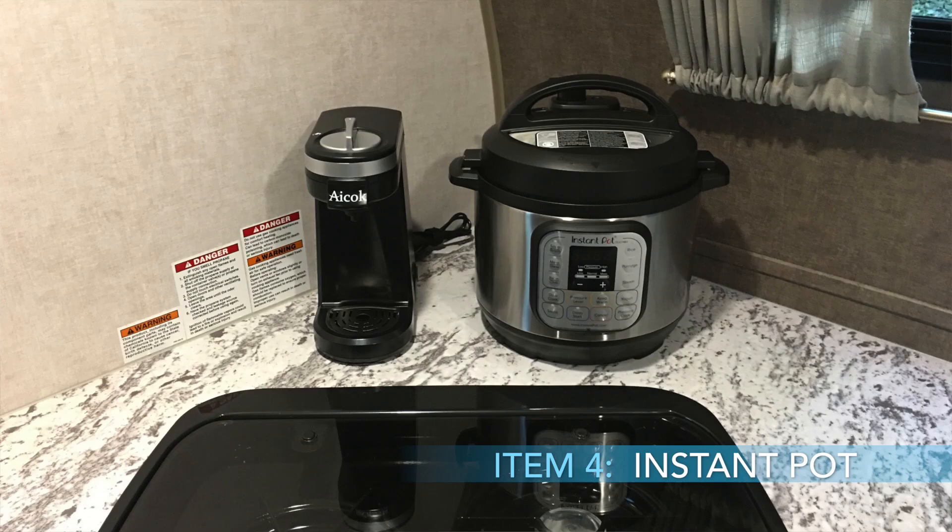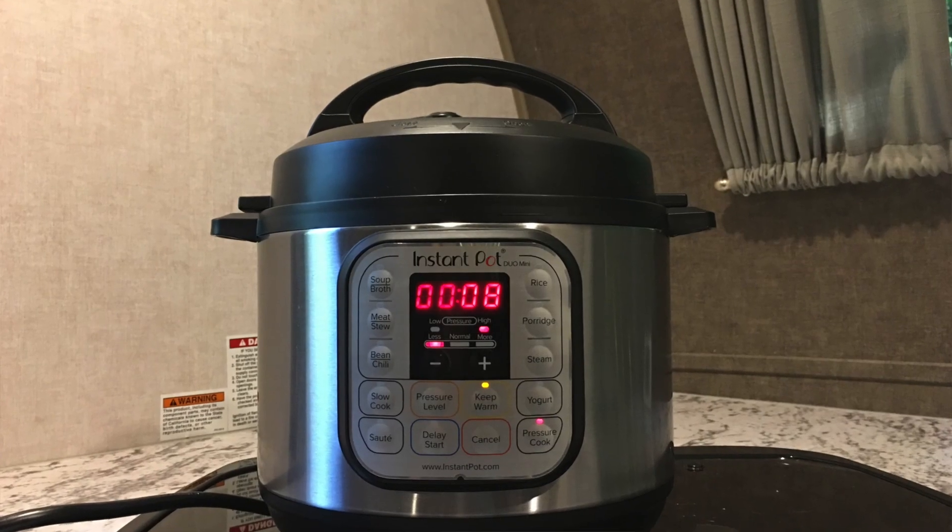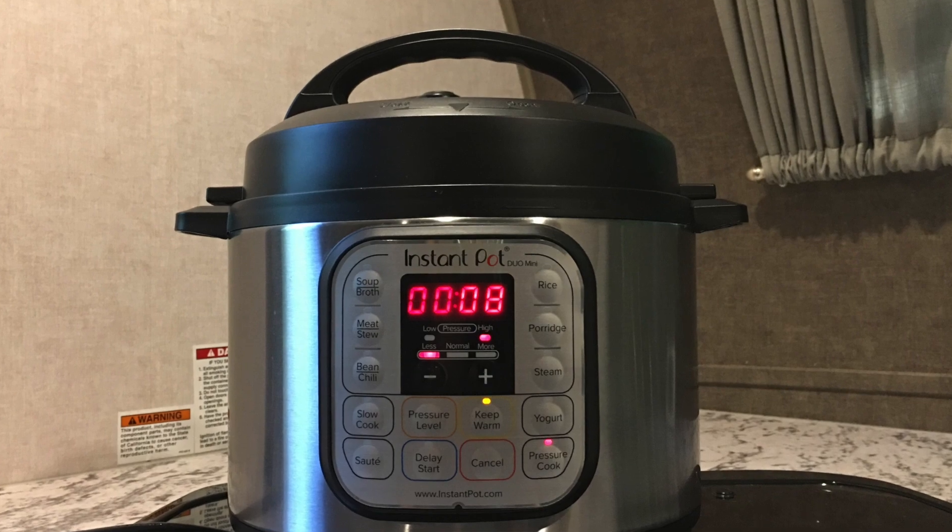Number four is the Instant Pot. We have a three-quart unit that fits really nicely in the R-Pod 179 kitchen. The most important thing to me is that it helps you on longer trips to keep your healthier eating going and not resort to other kinds of food you're not used to. We use an Instant Pot a lot at home and on the road. It also uses electric rather than propane, so on longer trips you don't have to fill up propane as often — especially handy when you're plugged into 30 amp at a state park. And it's compact, so storage isn't a problem.